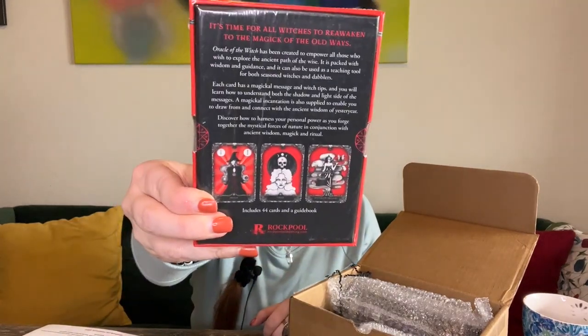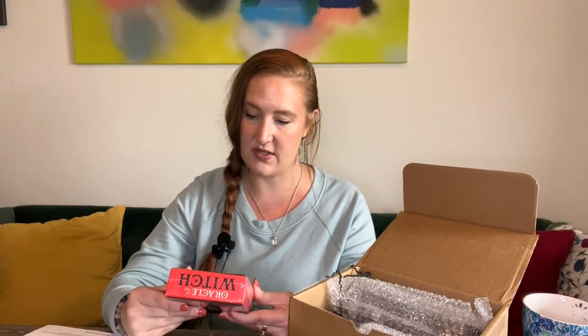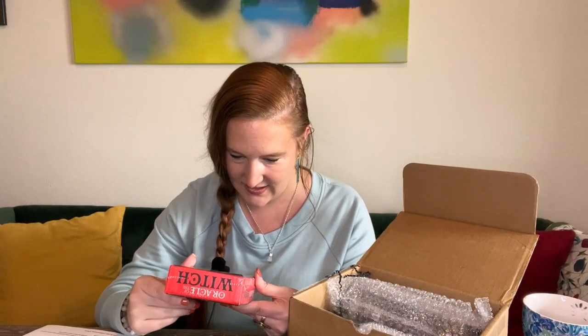I want to show you a few cards here. I'm going to do a full flip-through and first impressions on Kitty Outside the Box — I'll link that video below. Each card has a magical message and witch tips, and you'll learn how to understand both the shadow and light side of the messages. I love oracles that incorporate shadow — it's a big part of the craft. A magical incantation is also supplied for each card. I can see one card here is 'Crone.' The cards seem to have a red, white, and black theme — very Yule.